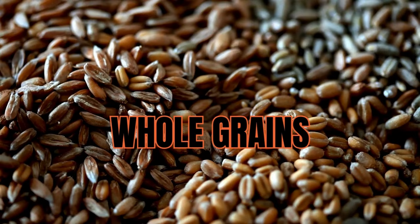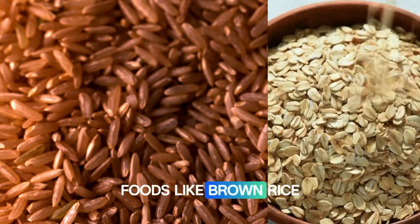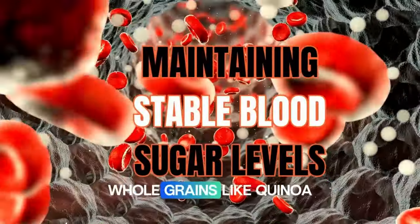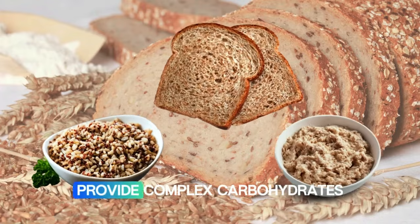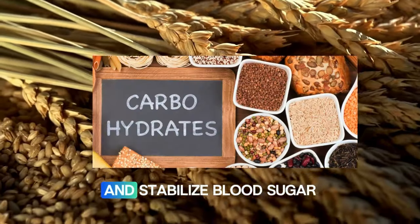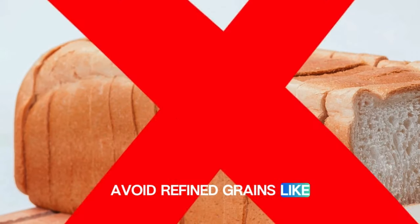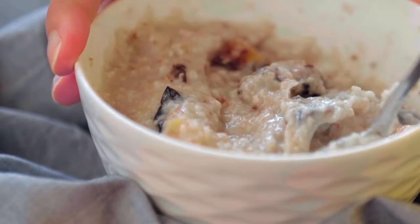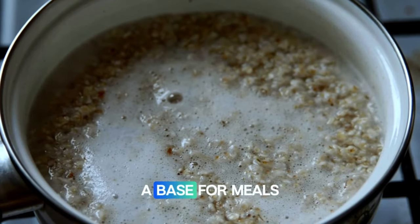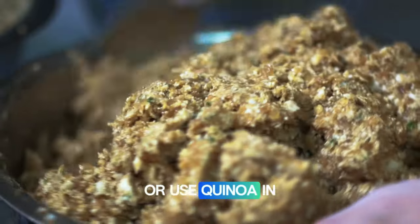Number thirteen: whole grains. To keep your pancreas healthy, focus on whole grain foods. Foods like brown rice, oats, and whole wheat are better for maintaining stable blood sugar levels. Whole grains like quinoa, oatmeal, and whole wheat bread provide complex carbohydrates that support pancreatic health. Avoid refined grains like white bread and pasta, as they can increase blood sugar levels and inflammation. Enjoy oatmeal for breakfast or use quinoa in salads and bowls.